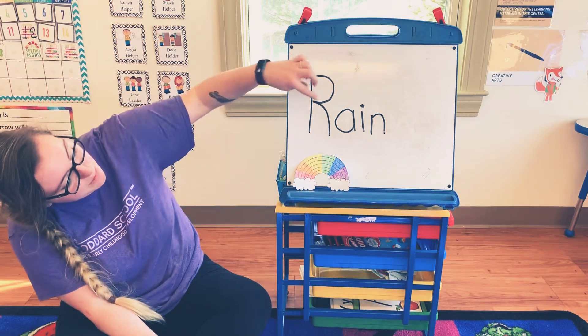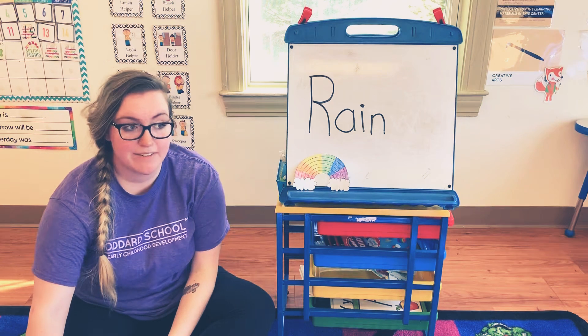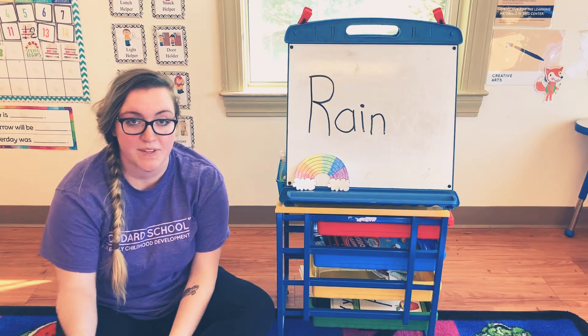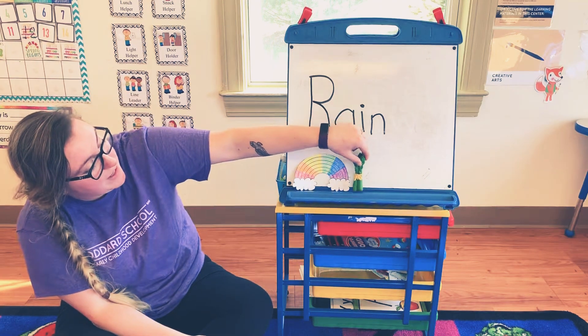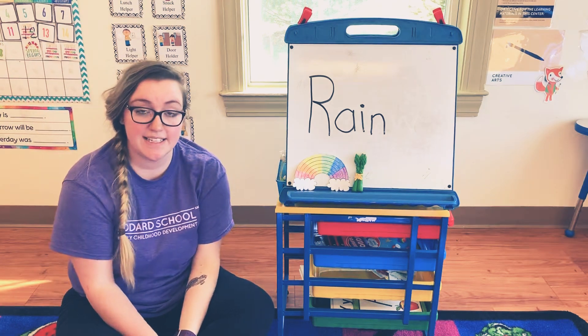The next letter in the word rain is A. Go ahead and see if you can find something in your house that starts with an A. My A word is asparagus. Who likes asparagus? I like asparagus.